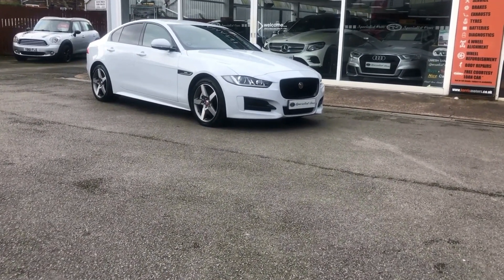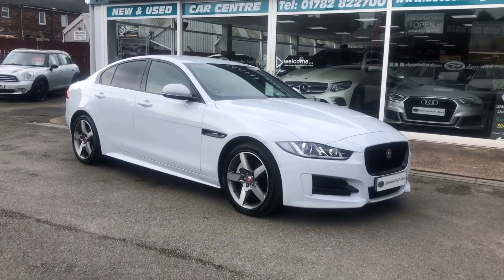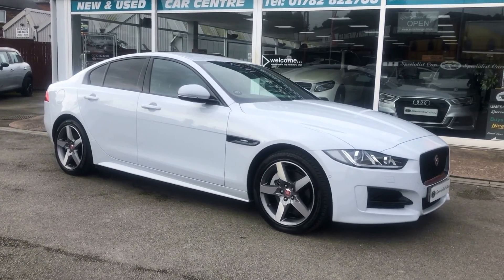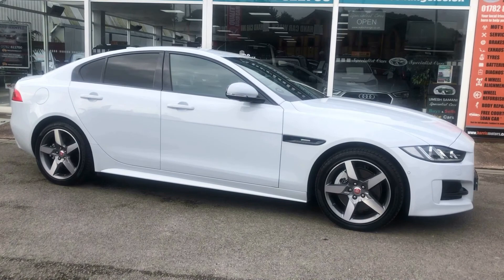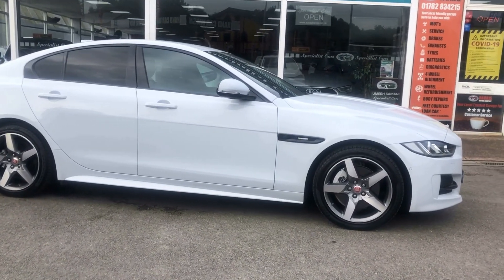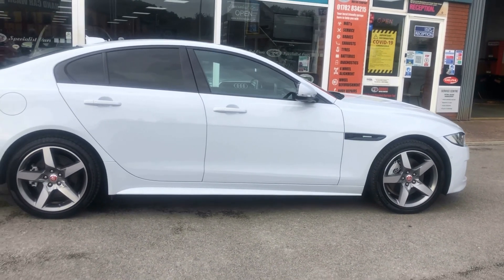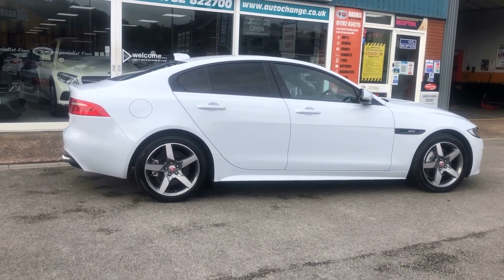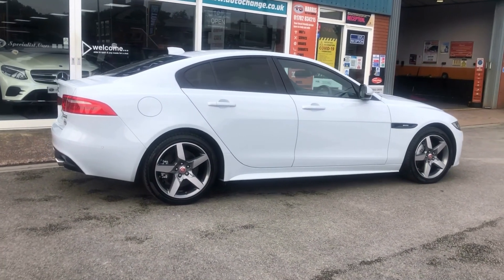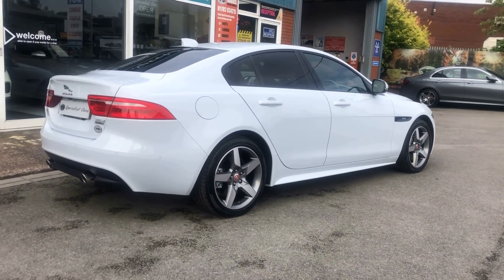A big cat here — Jaguar XE R Sport AWD automatic. Just over £5,000 worth of factory fitted options. Yulong White Metallic, full black leather, privacy glass, cameras, upgraded alloy wheels. Just 30,100 miles. Absolutely outstanding.